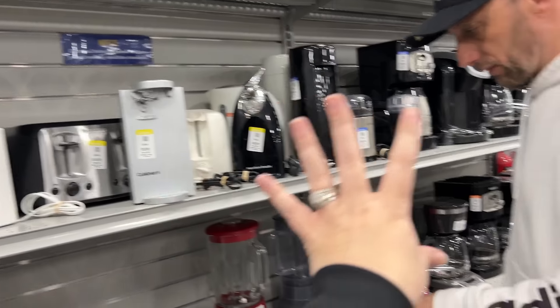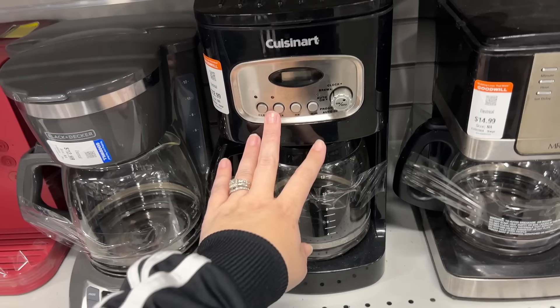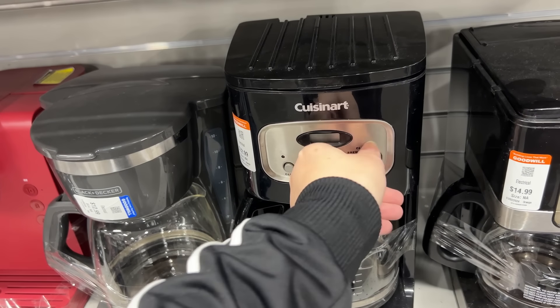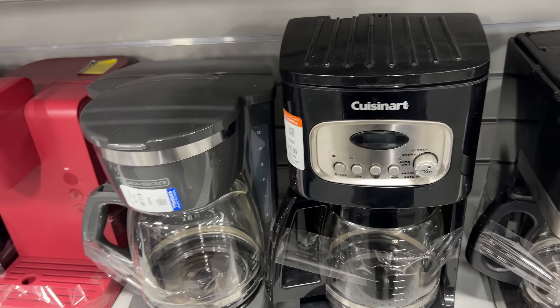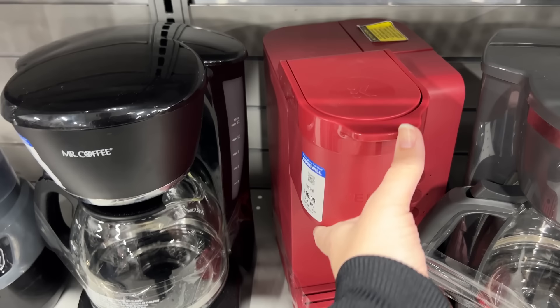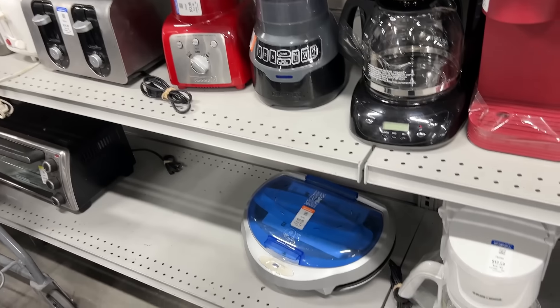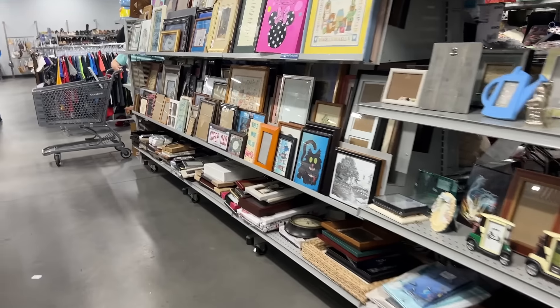Look at all these electronics. See, at our other Goodwill down the street - it's not this type of Goodwill where you earn points, it's a regular old Goodwill - their coffee makers are like $4.98, not $25. They had brand new grills in the box for like $6.98. Totally different price points over there.